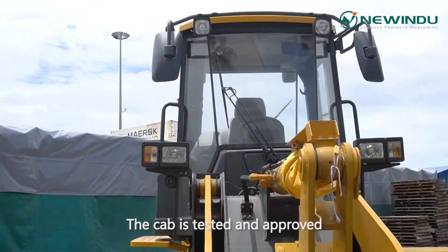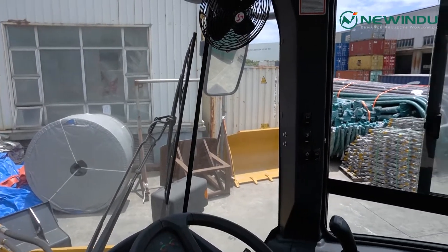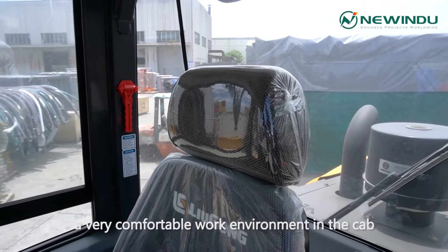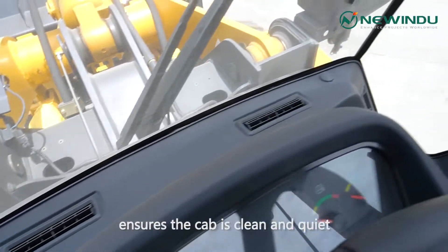The cab is tested and approved according to ROPS and FOPS standards. Want to see inside the cab? 309-degree panoramic visibility gives the operator a very comfortable work environment. The fully sealed and micro-pressurized system ensures the cab is clean and quiet.